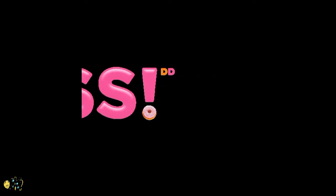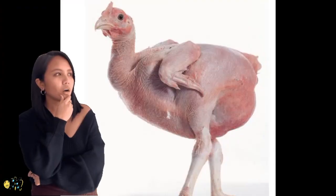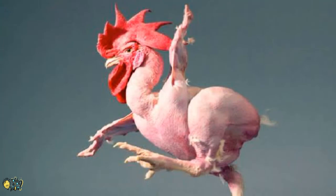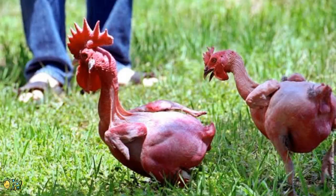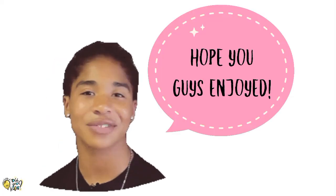Yes, the featherless chicken is yet another animal created by humans for commercial benefits. Many scientists and animal experts see the future of poultry farming in this experiment, especially for warmer countries. This bare-bodied chicken species is believed to have several benefits like fast growth, lower calories, and lesser ecological footprints.